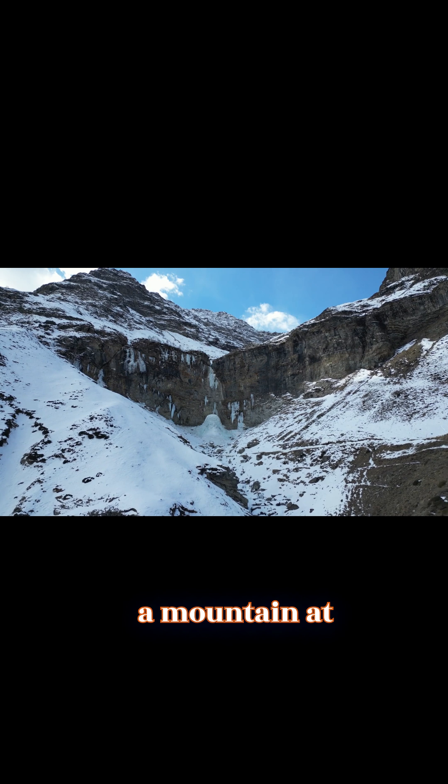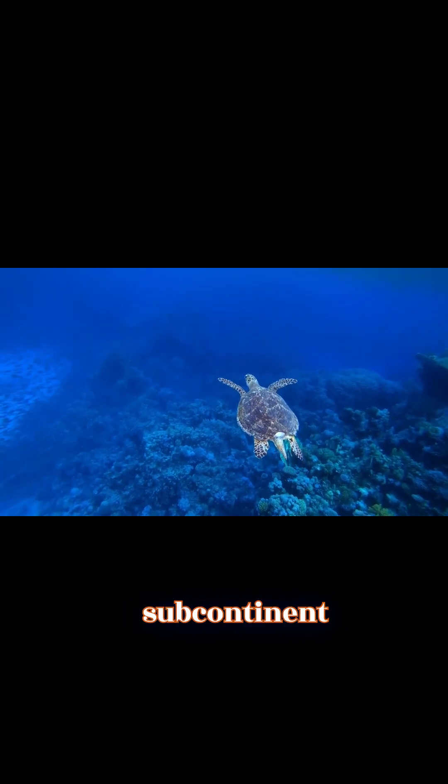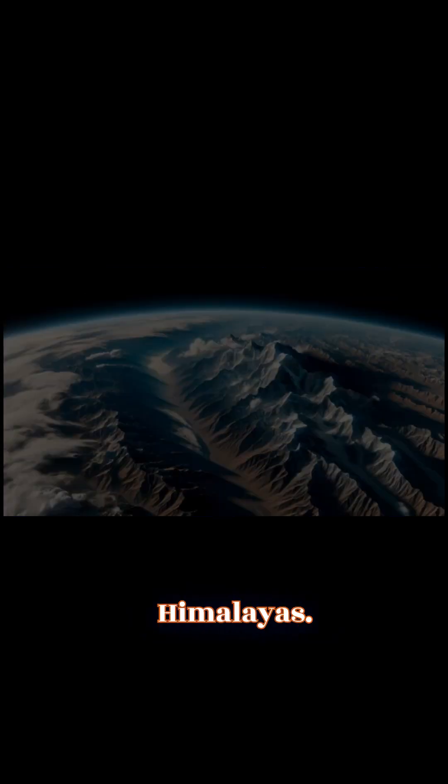How is that possible? Millions of years ago, Everest wasn't a mountain at all — it was part of the ocean floor. As the Indian subcontinent collided with Asia, the seabed was pushed skyward, forming the mighty Himalayas.